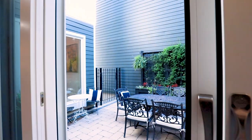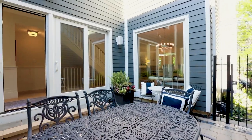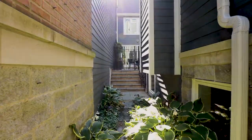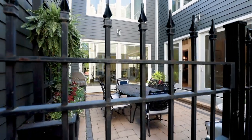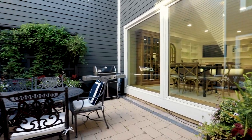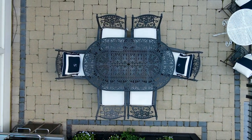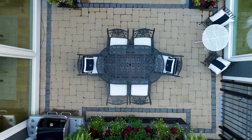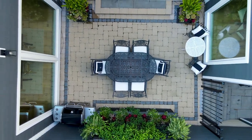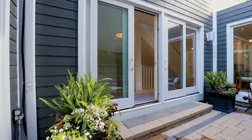Step out to the courtyard. Take in your own private piece of sky and notice how it becomes one with the rest of the home.